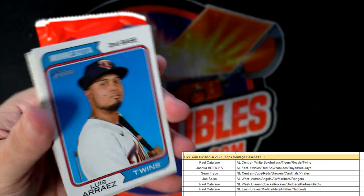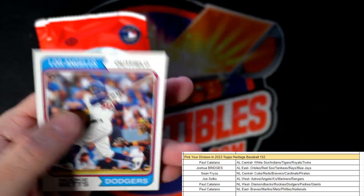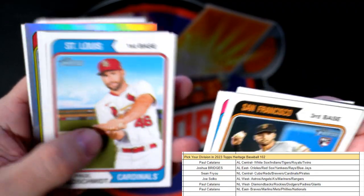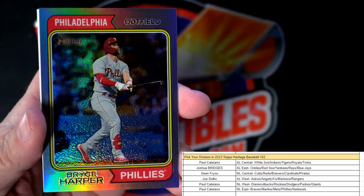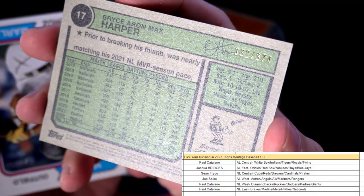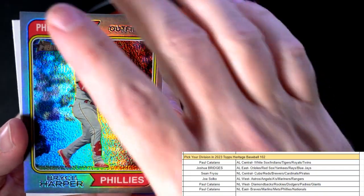Heritage Baseball — the next break available, division breaks. Logan O'Hoppe, Angels, American League West, going out to Joe S. Got some color coming up in this one. Byron Buxton, Goldschmidt, Kelly — and here you go, got a beautiful Bryce Harper, and this is going to be numbered 332 of 374. Nice Bryce Harper and this is National League East — Paul C, that one's coming out to you, man. Nice Bryce.